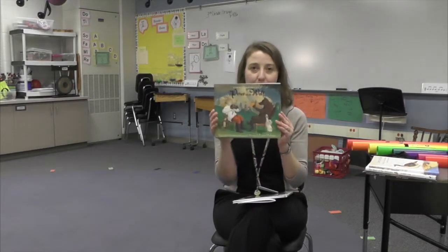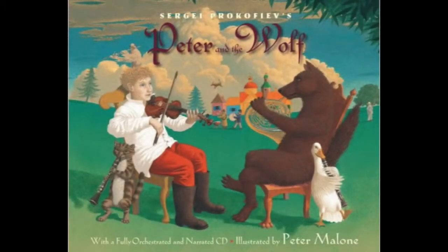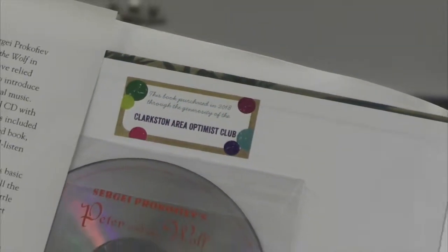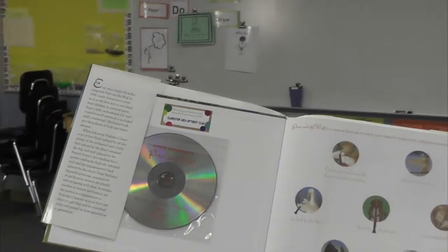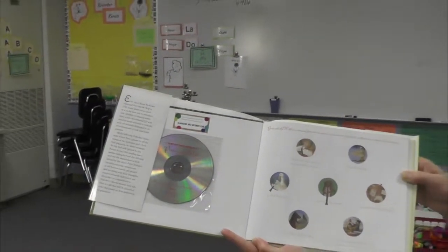Some of the other books we've bought help me introduce the orchestra to students. So we can go through the story of Peter and the Wolf — each character in the book is represented by a different instrument. It just gives us another way to read through the story and talk about the different instruments in music.